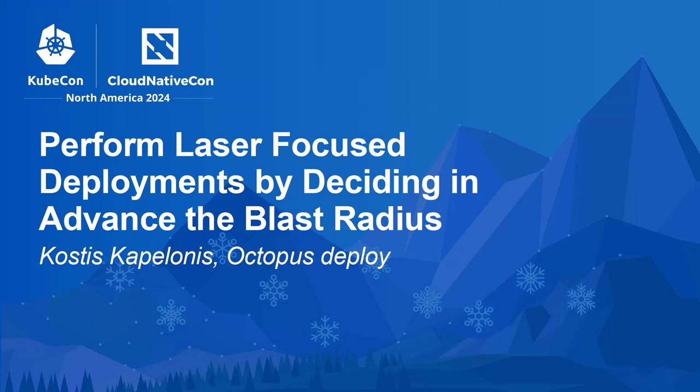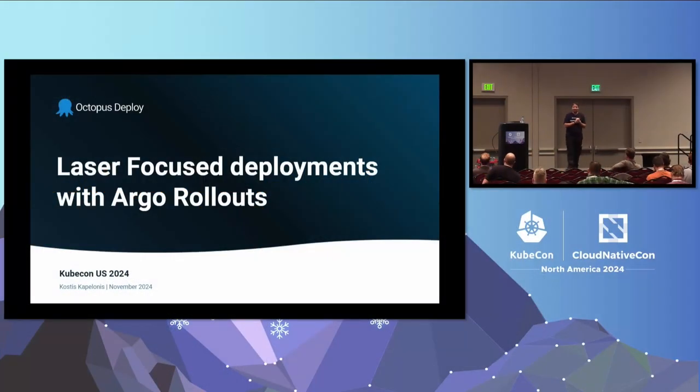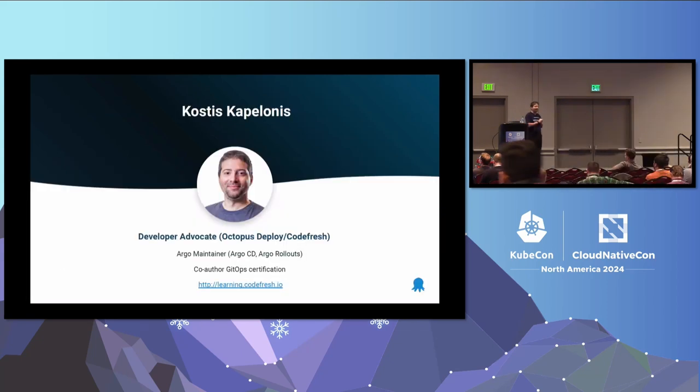Welcome to another KubeCon presentation about my favorite project, Argo Rollouts, and how you do laser focused deployments. My name is Kostis. I'm working as a developer advocate at Codefresh, now Octopus Deploy. I'm also part of the Argo team, focusing mainly on Argo CD and Argo Rollouts.